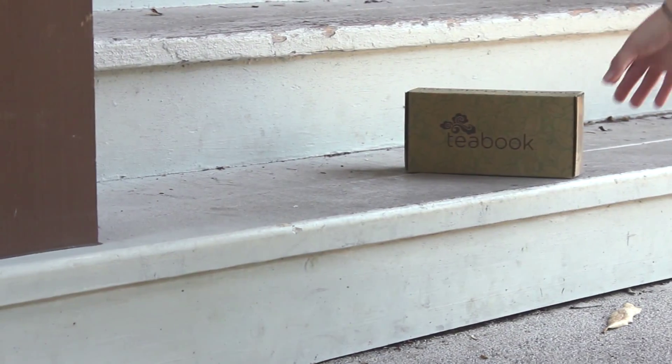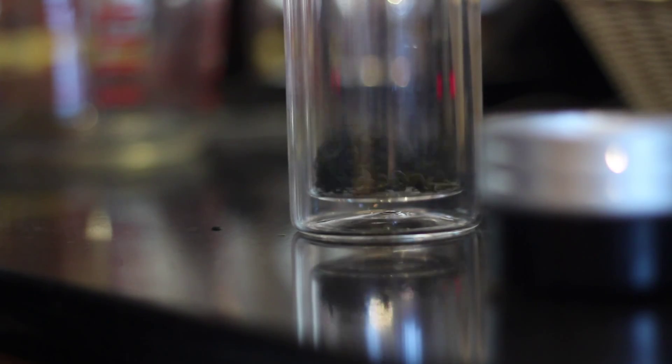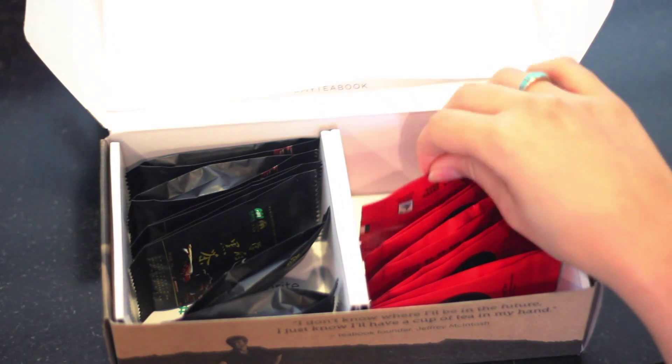Your first Teabook includes a double-walled tea tumbler with a built-in filter to enjoy your loose-leaf tea with convenience and reliability every time. Each tea packet includes simple brewing instructions and the perfect number of leaves for your tumbler, taking out the guesswork and making your life easy.